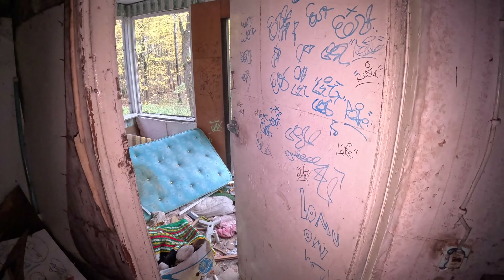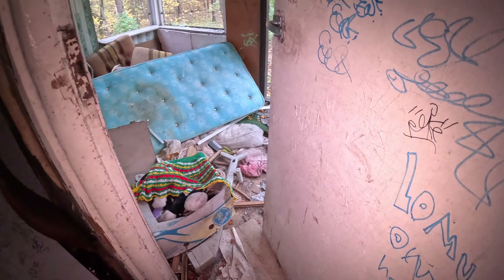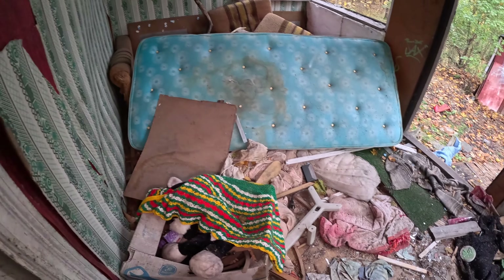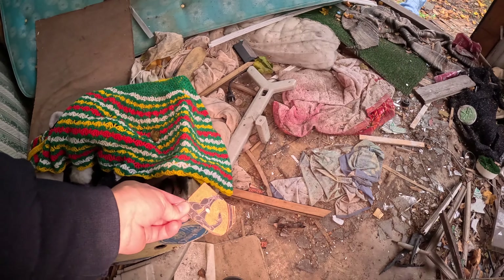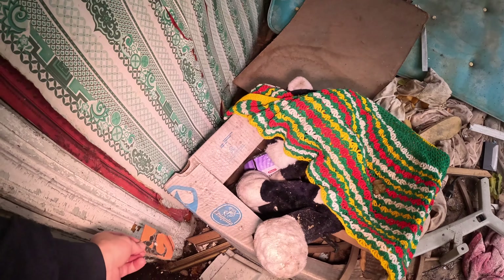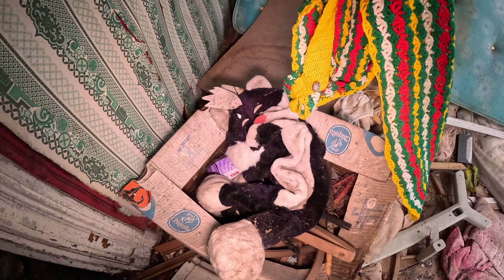We're back and still alive. We'll now see this porch here — this is the porch. Wow, there was some nice Greek plate which has of course been smashed. Here are some soft toys and stuff.